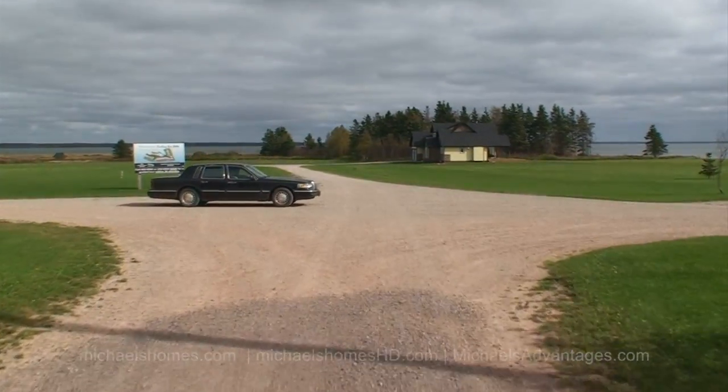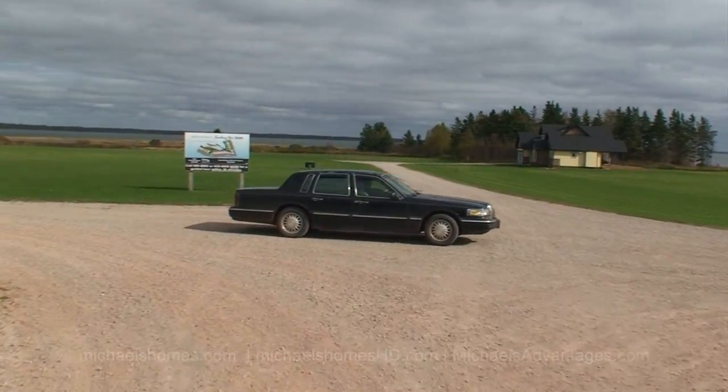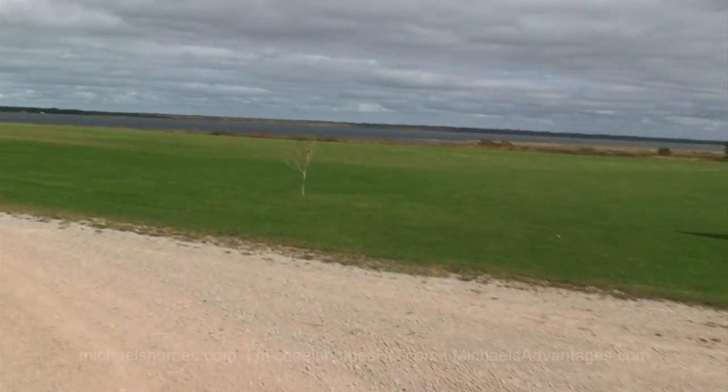I urge you, if you're in PEI, come down and take a look at Sunbury Cove Estates. All the information and maps are on sunburycove.com.